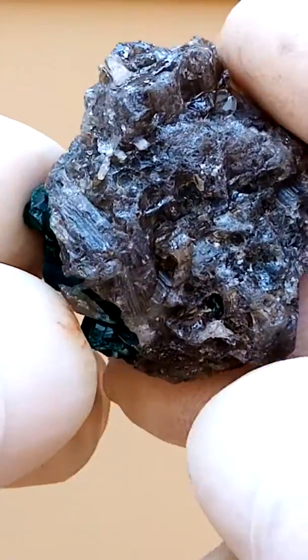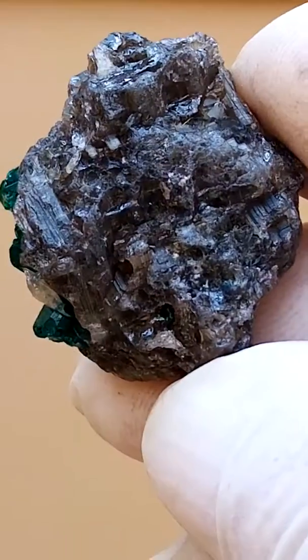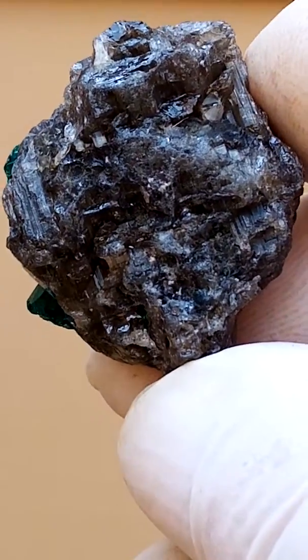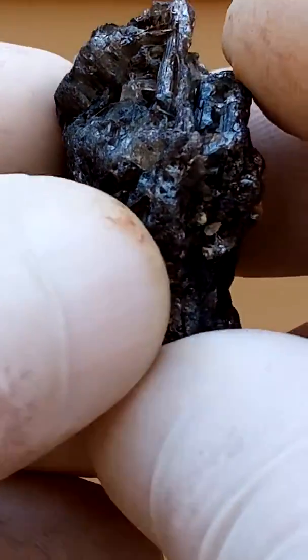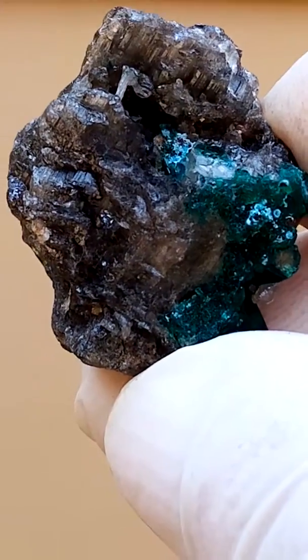From the late 2018 deposits, Brazzaville, Congo, we have a solid cerussite specimen with tiny dioptase crystals growing on it and what appears to be Shattuckite or perhaps Chrysocolla. Please look at my description.